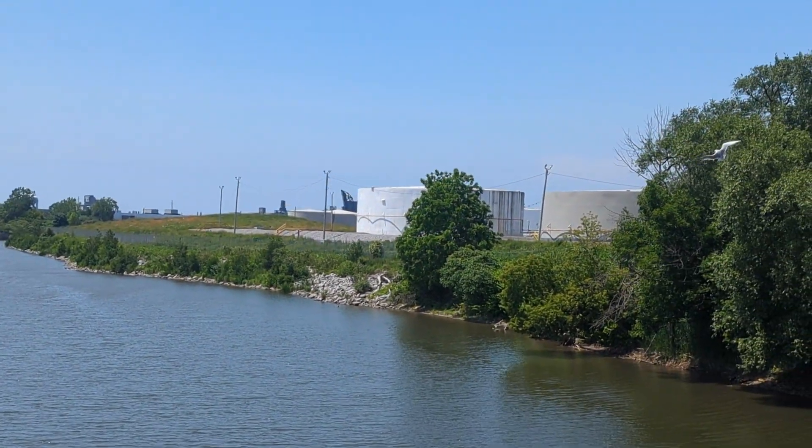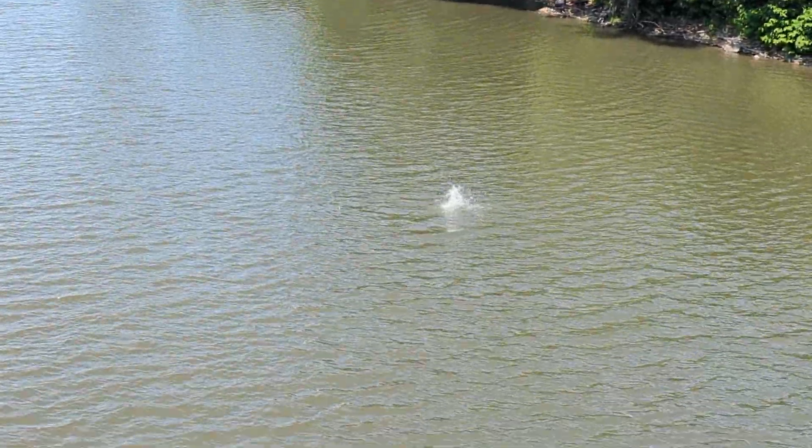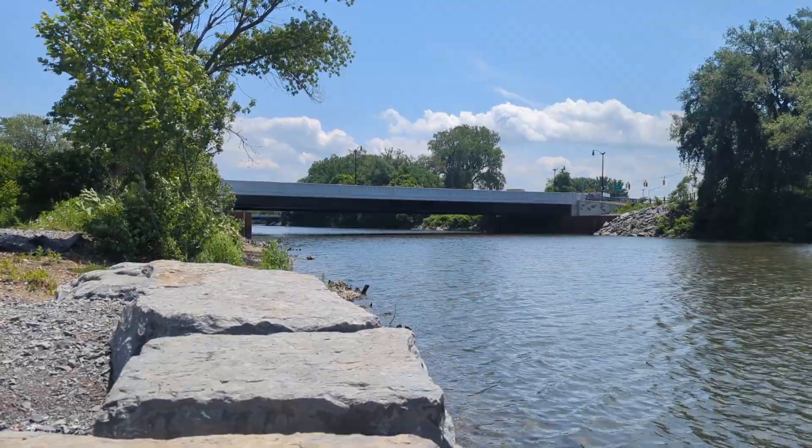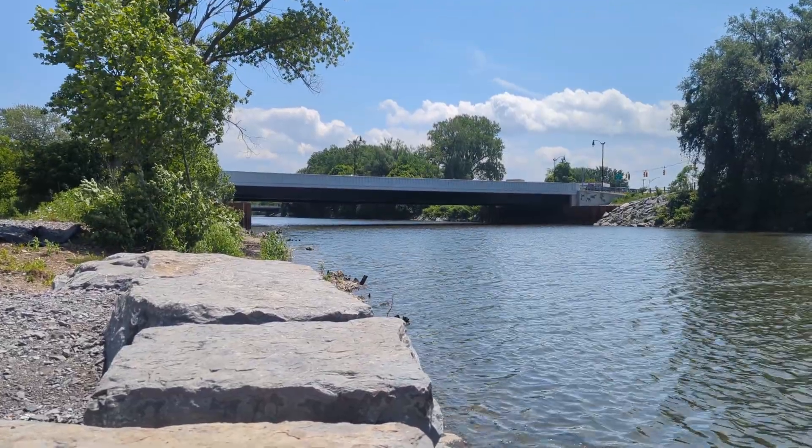We saw what we think is a Caspian tern diving around by the park recently, looking for food. So keep an eye out as Buffalo Niagara Waterkeeper continues to enhance our Buffalo Blueway.